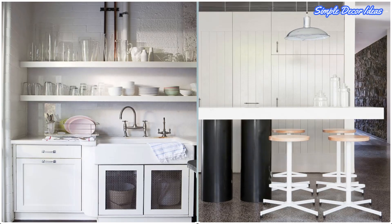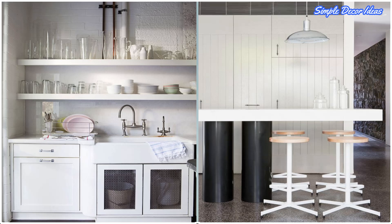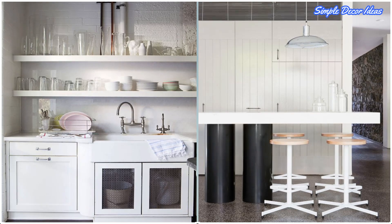8. Make Your Island Multipurpose. If your kitchen is small, you likely won't have room for an island and a breakfast nook. Choose an island that'll do double duty — you can use it as counter space when you're prepping dinner, and eat at it later.